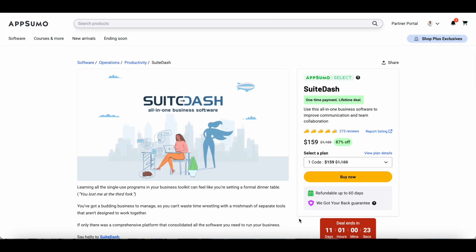Hey everyone, Sandeep here from 99signals.com and in this video I'll be doing a review and demo of SweetDash. SweetDash is currently available on AppSumo for $159. It's an all-in-one business software that can help you improve your team communication and client collaboration. What makes SweetDash unique is it has the potential to replace your tool stack with just one tool, combining features offered by different tools you may be using to scale up your marketing and team collaboration.